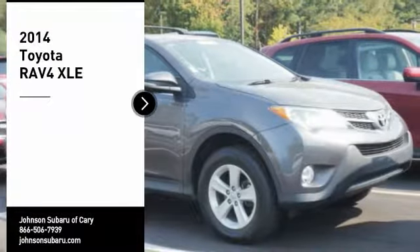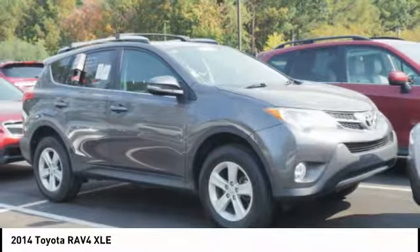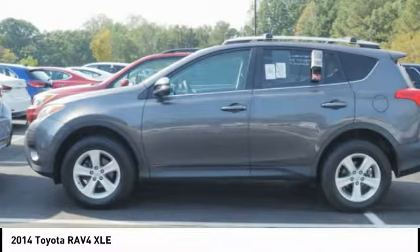Come test drive the 2014 RAV4. The RAV4 is one of the most fuel-efficient SUVs in its class. Versatile and efficient, RAV4 mixes the comfort and drivability of a sedan with the benefits of an SUV.